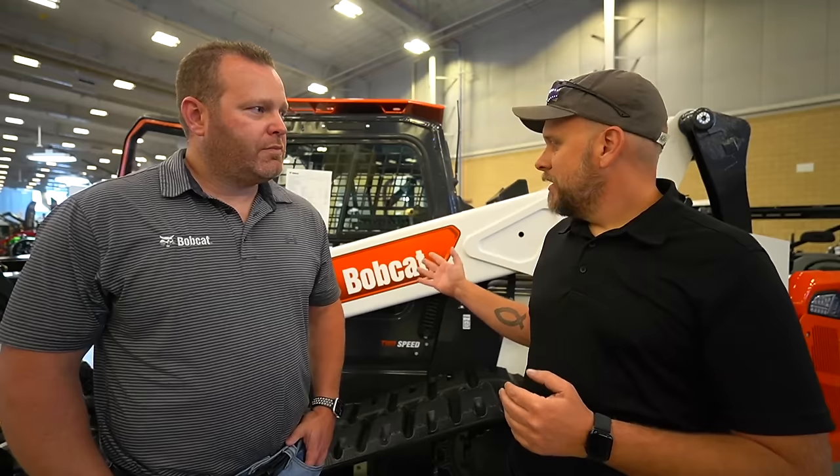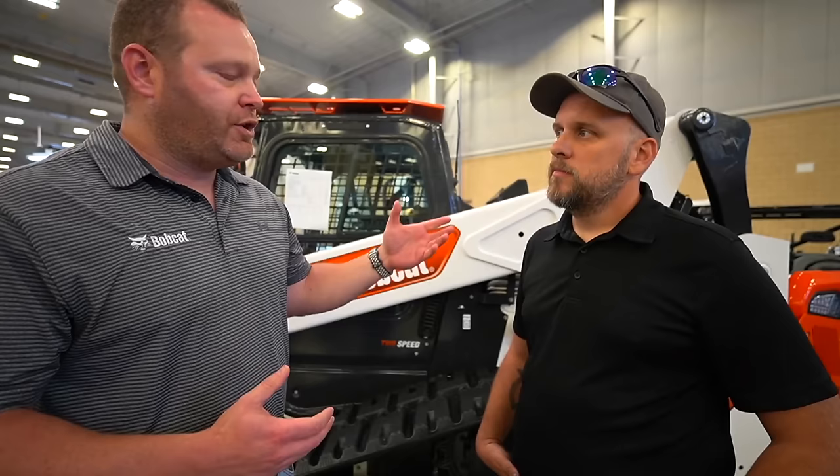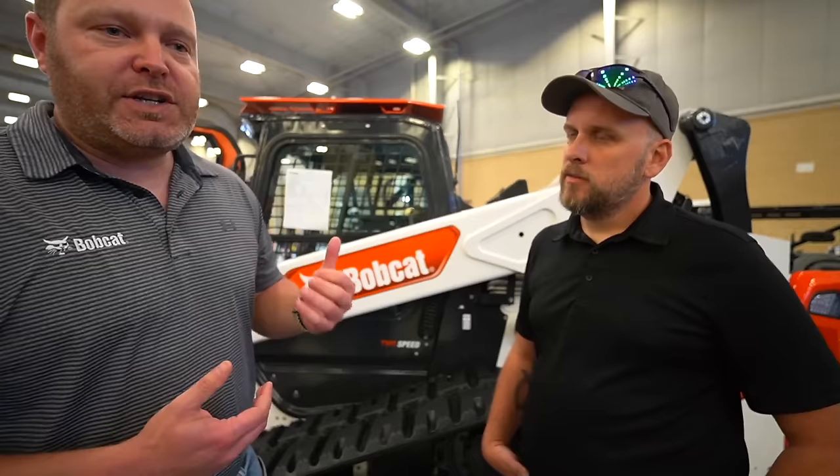I didn't have the experience level to know if something is wrong with my machine or if that's just how it is. More generally, why would someone choose a Bobcat? The couple of things are: one is power, two is comfort, and third in the large machines is cooling capacity. This machine behind us is set up for forestry — it's very normal for a machine in that environment to overheat, but with over 40 of these out there, they haven't had one overheat yet.